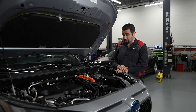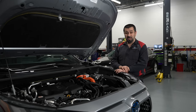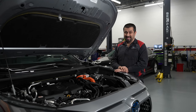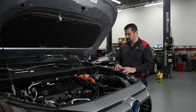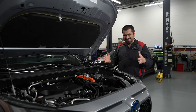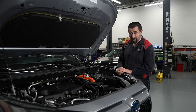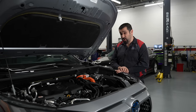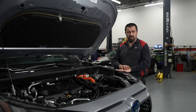There's an eCVT transmission and it drives exactly the same as a regular hybrid. This particular RAV4 Prime gets right around 40 miles of electric range, so you can drive in electric mode for 40 miles.